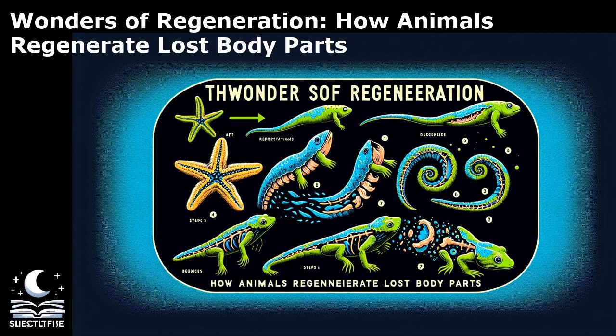Regeneration in animals is governed by a complex interplay of cellular and molecular mechanisms that orchestrate the remarkable process of tissue renewal. One key player in regeneration is the presence of specialized stem cells, known as progenitor cells, which have the unique ability to divide and differentiate into various cell types needed for tissue repair. These progenitor cells are often activated in response to injury or specific signals, triggering the regeneration process. In organisms like the axolotl, these stem cells are mobilized to form a blastema, a structure rich in undifferentiated cells that serve as building blocks for regenerating lost tissues. The blastema undergoes a series of intricate cellular events, including cell proliferation, migration, and differentiation, to regenerate complex structures such as limbs with astonishing accuracy.